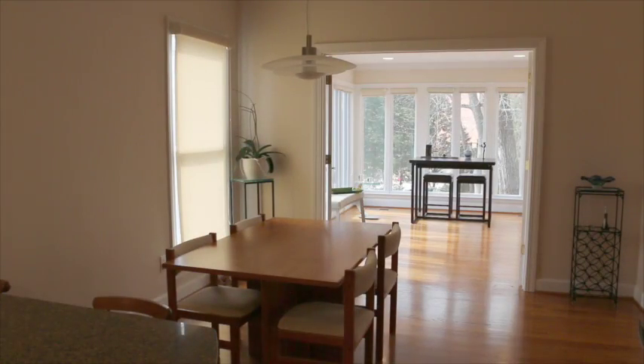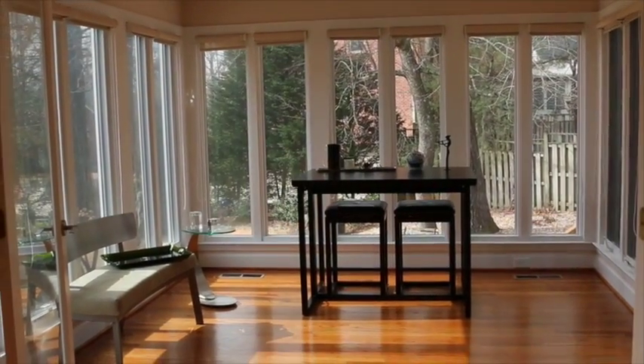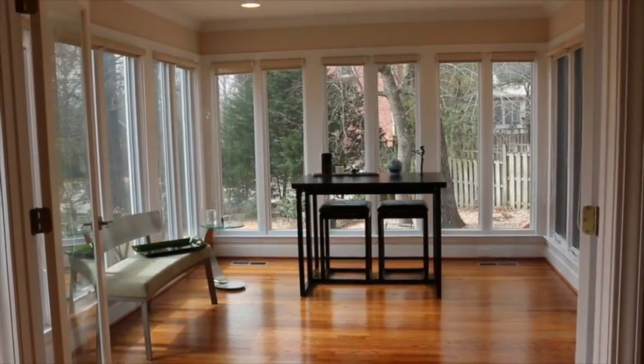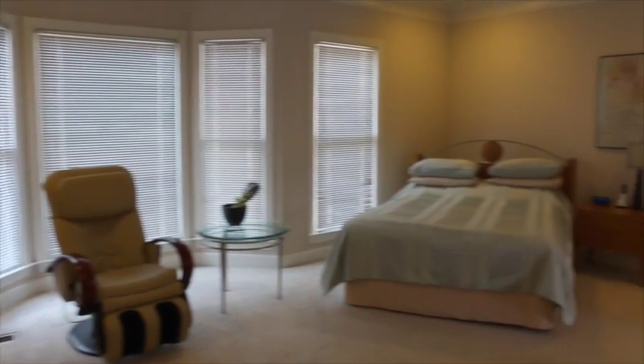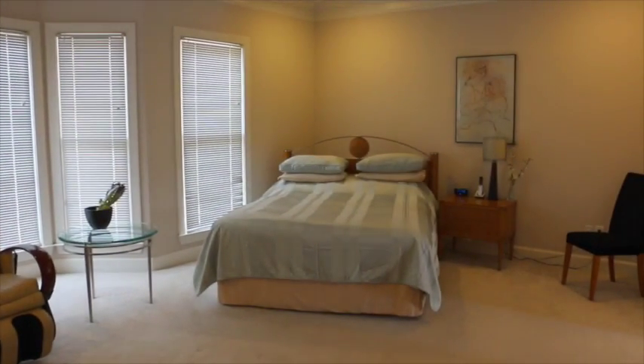Just off the kitchen, there's a breakfast room and fabulous newly added keeping room or sunroom surrounded by more gorgeous windows. The master bedroom is on the main level. It's very spacious with a large bay window and sitting area.